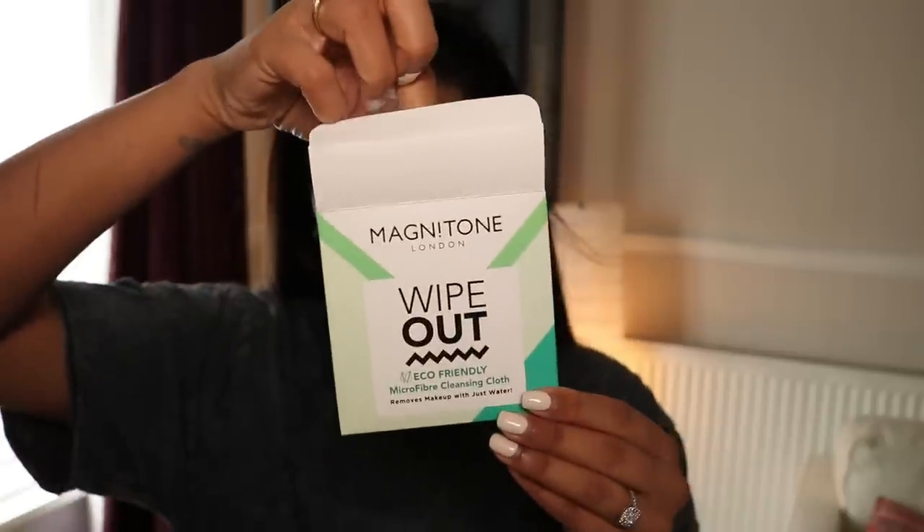What tips would you give to budding beauty bloggers? I think you need to invest in — actually, we're going to take the mask off first, so I'm going to be using this Wipe Out Cleansing Cloth by Magnetone. Wet your cloth with warm water and use a circular motion to gently wipe away your makeup — but I'm going to use it for my mask today.